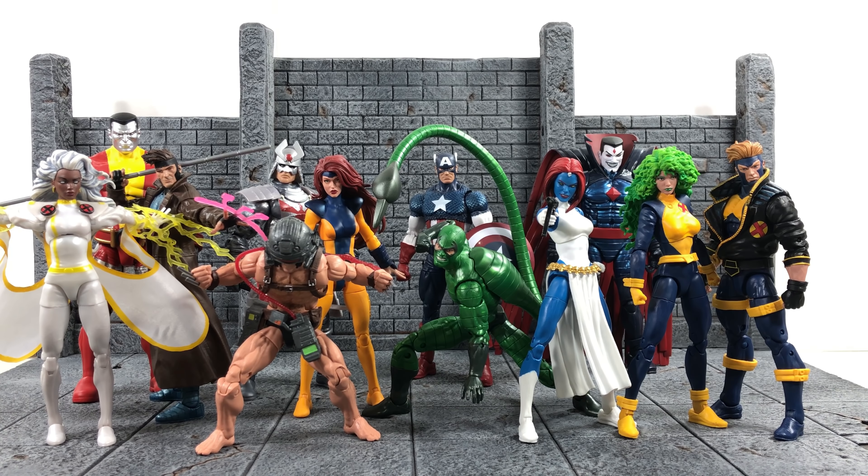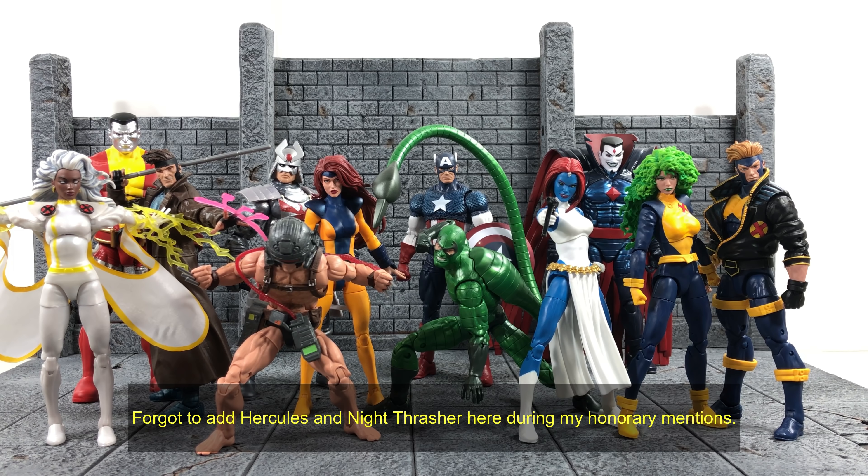What's up everyone, it's your boy xmanny87 here bringing you another Marvel Legends video. Today is my top 10 Marvel Legends of 2019. What you see here is my honorary mention — before I get onto my top 10, I just want to show you what could have made the list, but I had to show these respect.